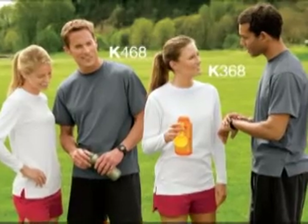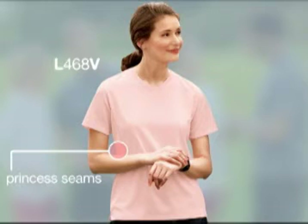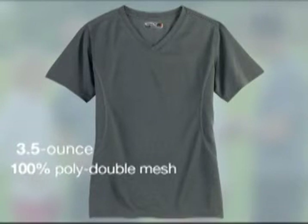Where you need it most — on the field, track, or trail. In the ladies style, this shirt has princess seams, a self-fabric v-neck trim, and a contemporary fit for a more feminine silhouette.